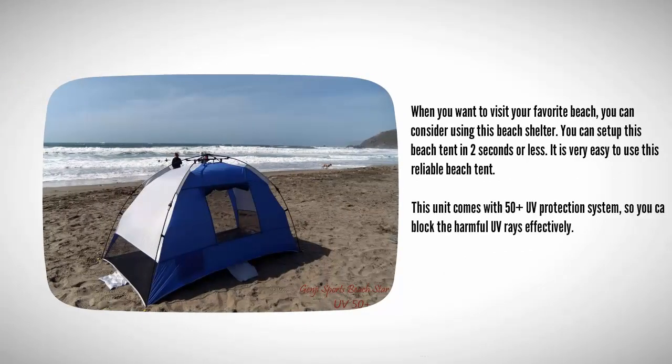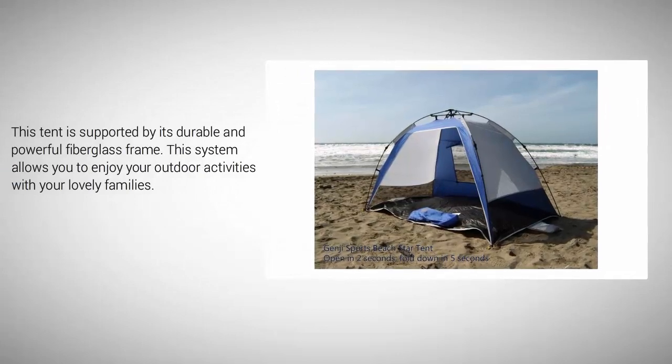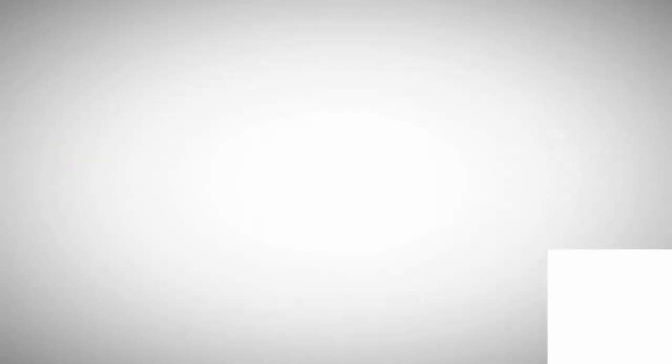At number two, when you want to visit your favorite beach, you can consider using this beach shelter. You can set up this beach tent in two seconds or less — it is very easy to use. This unit comes with 50-plus UV protection so you can block harmful UV rays effectively. This tent is supported by a durable and powerful fiberglass frame, allowing you to enjoy outdoor activities with your family.